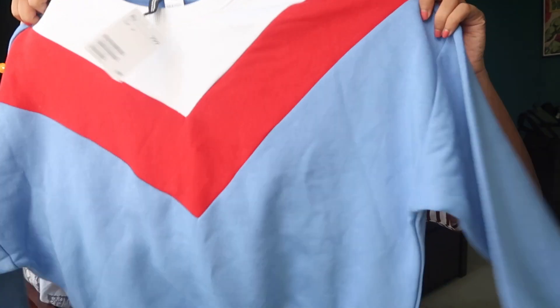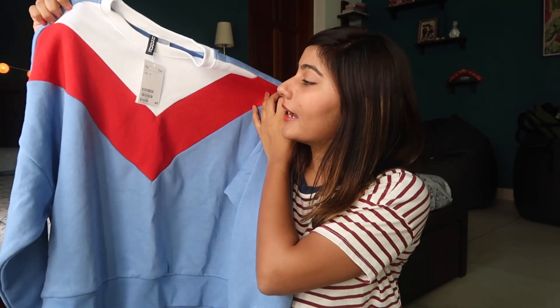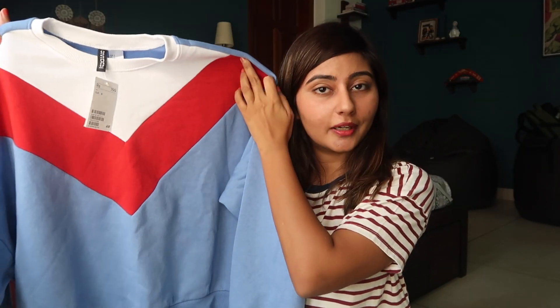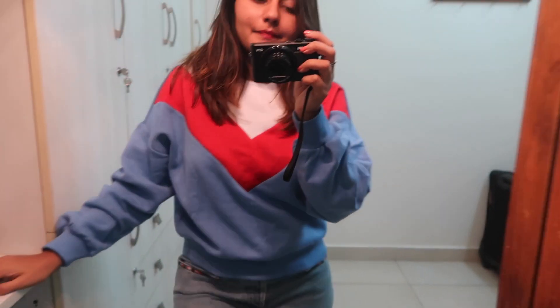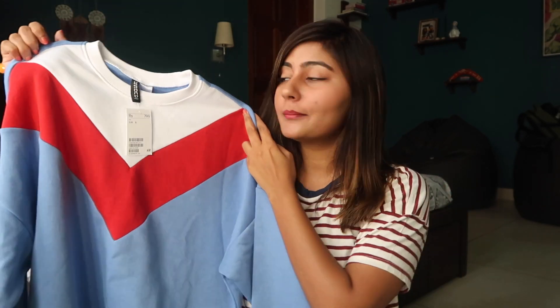Next I picked up this jumper. I'm obsessed with the color and I really like the design around the neck. It was for 799 rupees, which I think is great. I'm not sure how warm it is, but it's great for when you want to layer up or wear something slightly warm.